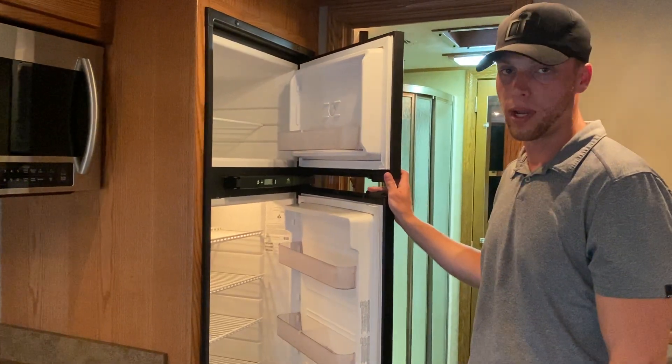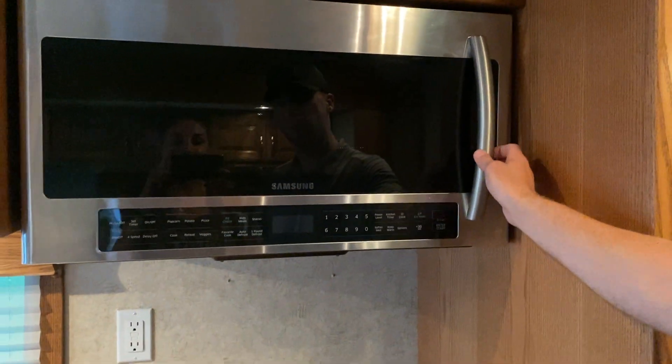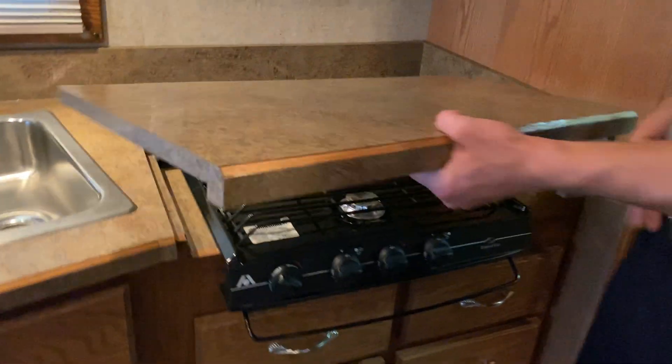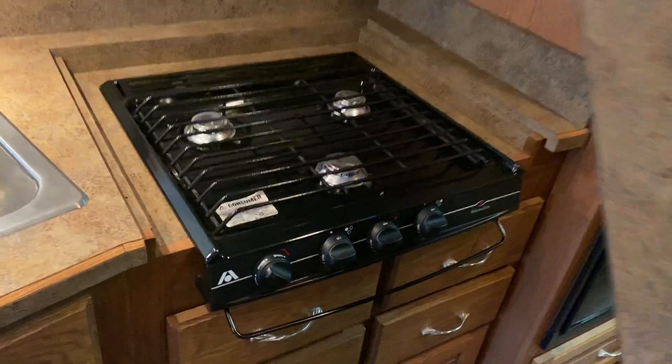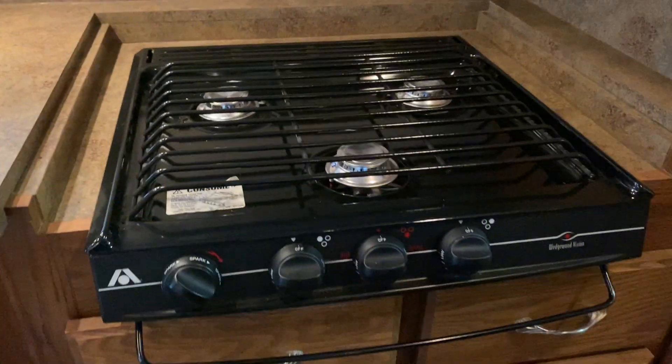It also runs off of propane or 120-volt. I would say this is a little newer than the coach. There's a Samsung, pretty large microwave, something you would see in a home. Under here, this was kind of hidden, but I don't think it's ever been used by the look of it — it is an Atwood Wedgewood Vision three-burner cooktop.